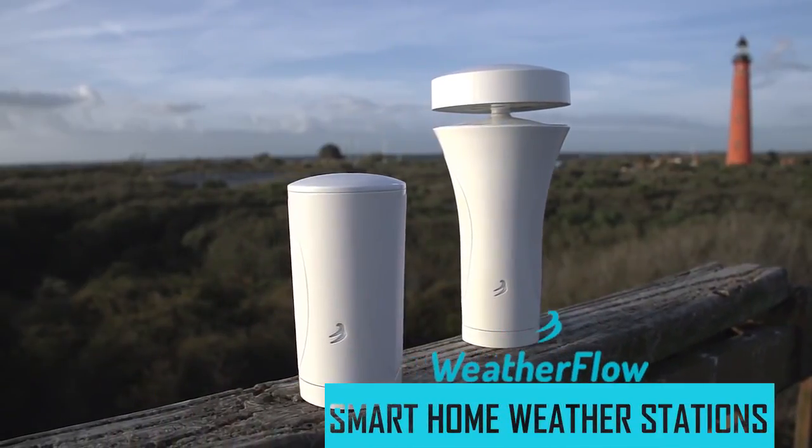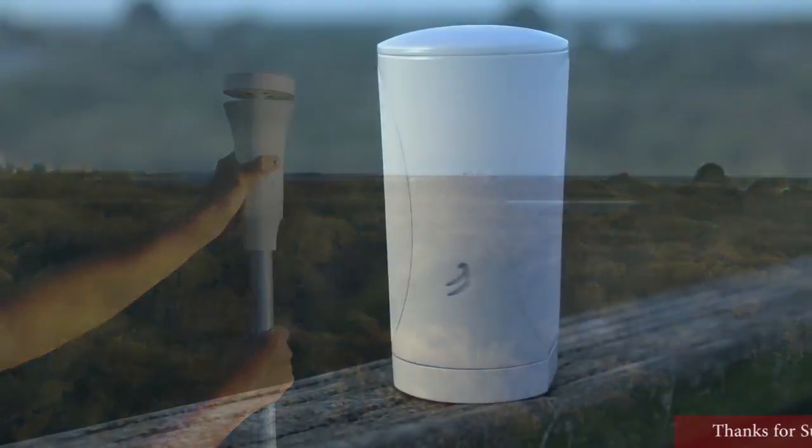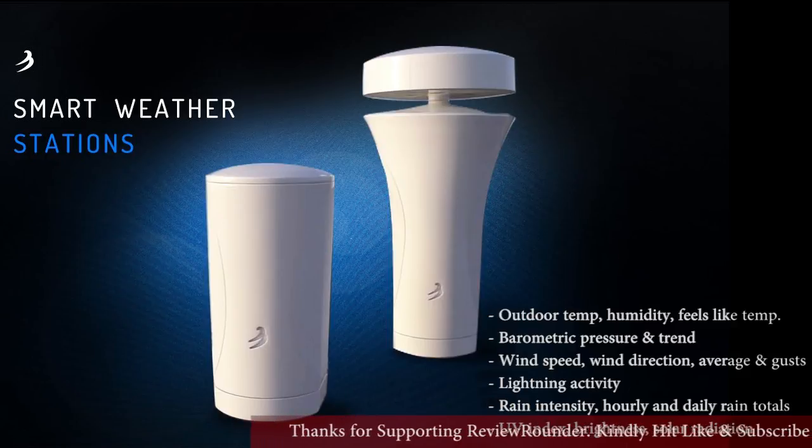Our weather stations are simple to install, require almost no maintenance, and automatically connect with your smartphone, your smart home, and the internet. They're better than other stations sold at twice or three times the price.